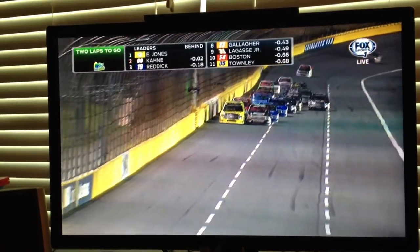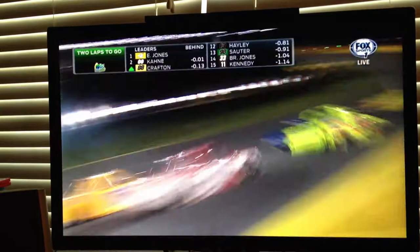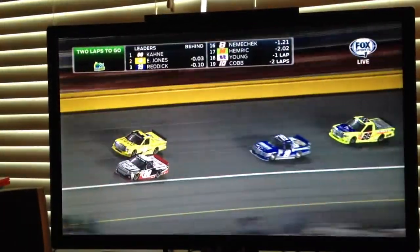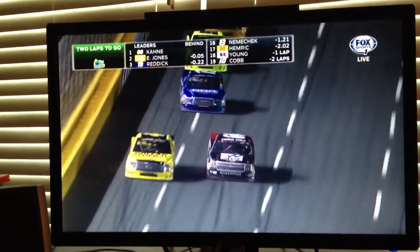Can you get the push from Reddick? Matt Crafton working the outside lane. I'm not sure there wasn't a little contact there. Kane on the inside trying to make the pass for the lead. Off turn four, they'll see the white flag this time by. We're side-by-side coming to the white.